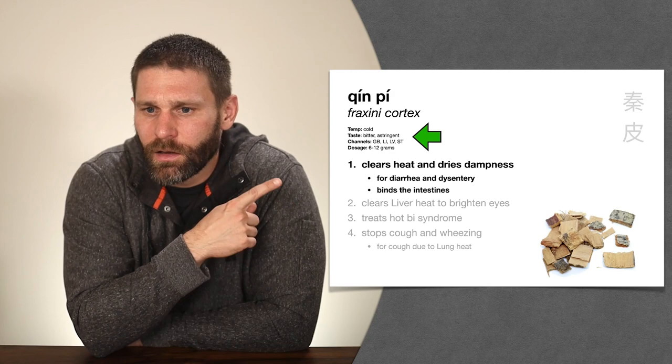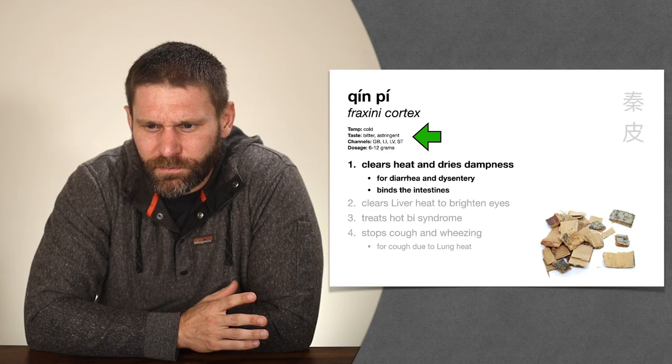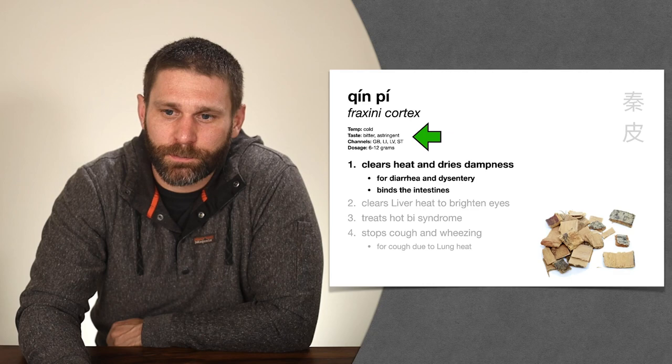What's interesting about Qin Pi is that it's cold and bitter like everything in this category, but it also has an astringent nature — meaning it holds things in. So it treats diarrhea in two ways: first by clearing the damp heat — the root cause — and second through its astringent action that binds up the intestines to treat the branch symptom of diarrhea. It enters the liver, gallbladder, and stomach channels. Qin Pi: definitely remember diarrhea and dysentery.